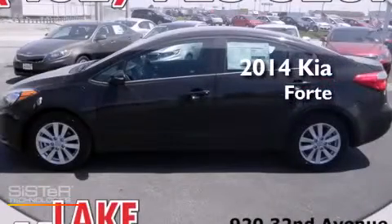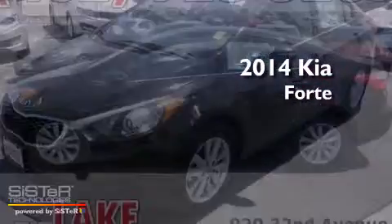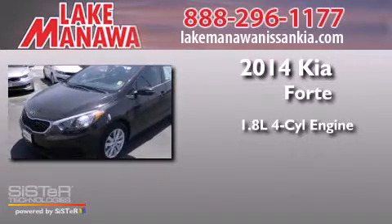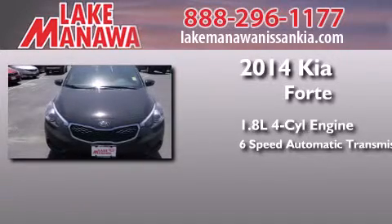This is a brand new 2014 Kia Forte. It has a 1.8-liter 4-cylinder engine and a 6-speed automatic transmission.